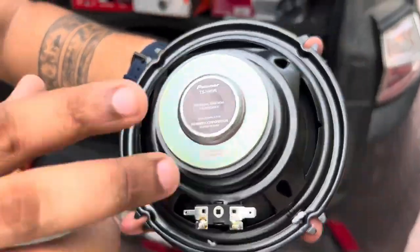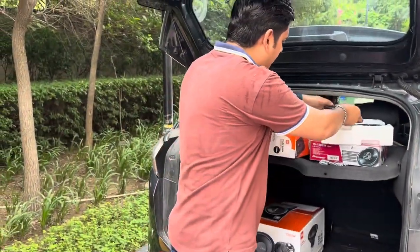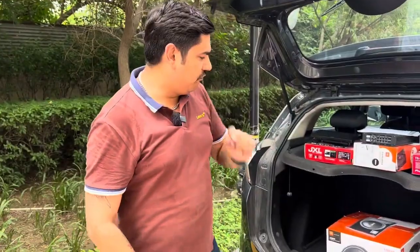I am showing you that if you order products from Flipkart, you can see genuine products. Now last but not the least — the subwoofer.